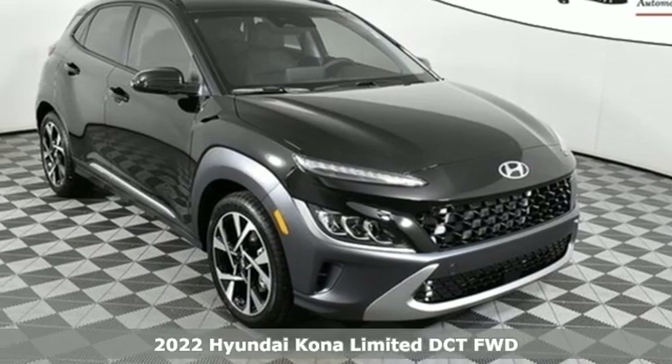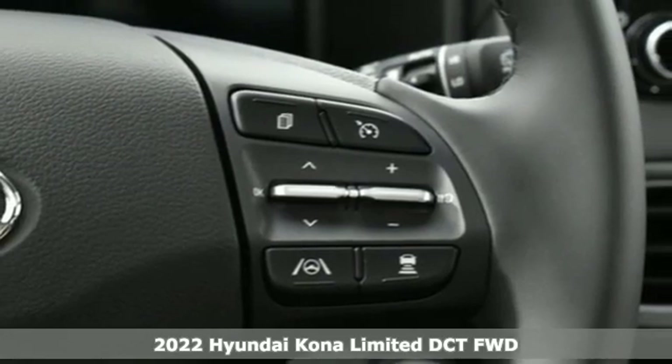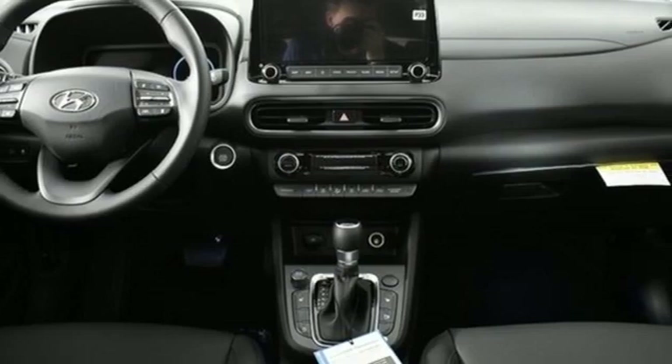Here's a new 2022 Hyundai Kona. Hyundai's attention to detail means a better driving experience for you. You'll look forward to every drive with features like these.